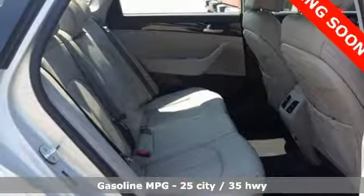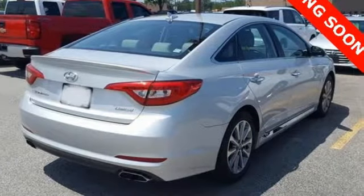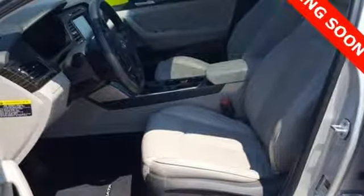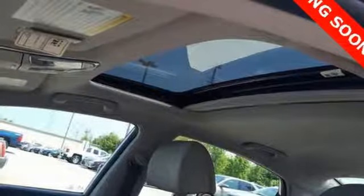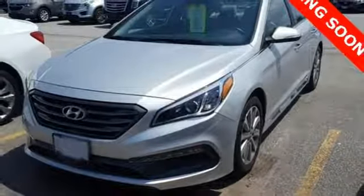Streaming audio, power heated mirrors, front heated leather bucket seats, auto dimming rear view mirror, doors and push button start proximity key, dual zone climate control, automatic transmission, hands-free lift gate, gas pressurized shocks and in-line 4 cylinder engine.